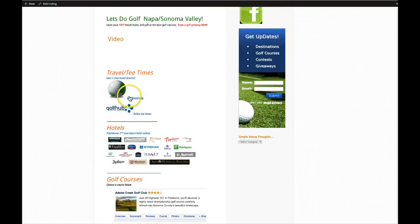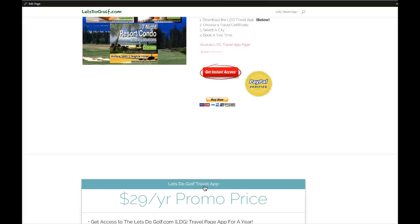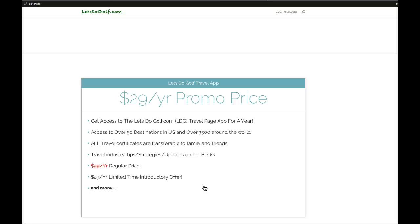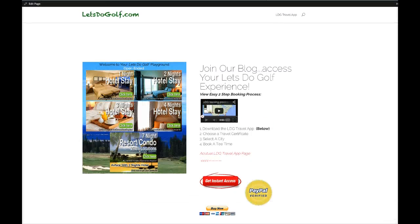Go ahead and download the app. For those of you coming from the internet, it's simple — go to our blog page. Here's a screenshot of the app and the easy two-step booking process. Click on the buy button or PayPal verified for $29 a year, and you get access to all of our certificates for both hotels and resorts, plus other golf trips to Mexico and similar destinations. Review our blog posts for the complete travel app at letsdogolf.com.